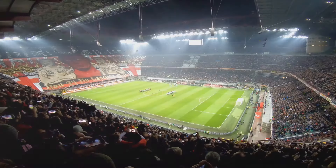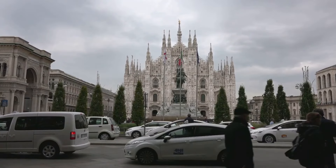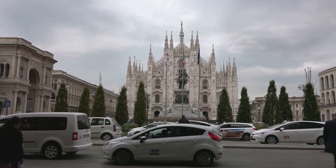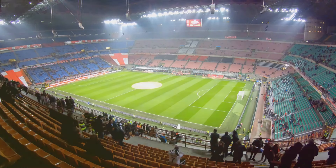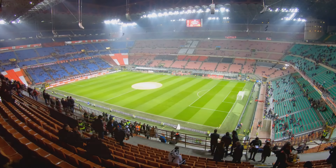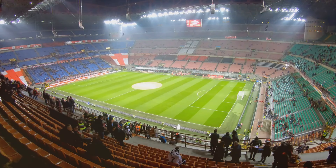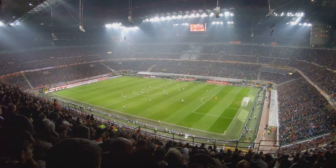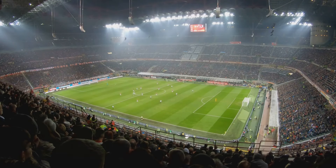Our tour concludes at the San Siro Stadium, the iconic home of AC Milan and Inter Milan. This grand arena is more than just a sports venue — it's a testament to the city's love for football, and a monument that stands tall in the sporting world. San Siro isn't just a football stadium; it's an experience. You can take guided tours to delve into the storied history of the two home clubs, walk through the player tunnels, feel the electric anticipation in the dressing rooms, and envisage the roar of the crowd from the pitch. The museum on site is a treasure trove of football history, showcasing memorabilia from legendary matches and esteemed players who have graced the pitch.